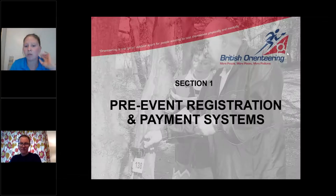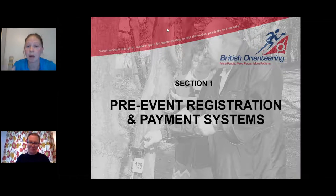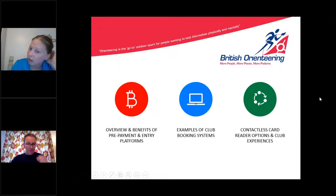First, Rick, the development officer for Northern Ireland, will take you through an overview of the benefits and pros and cons of traditional prepayment and entry platforms — systems that take entries and payment in one go. Then in section two we have examples from Alistair from Clark, Mark from Pottock, and Kevin from Happy Hearts on their club booking systems. Section three covers contactless card reader options, with Gordon from SLOW on iZettle and Harry from LVO.